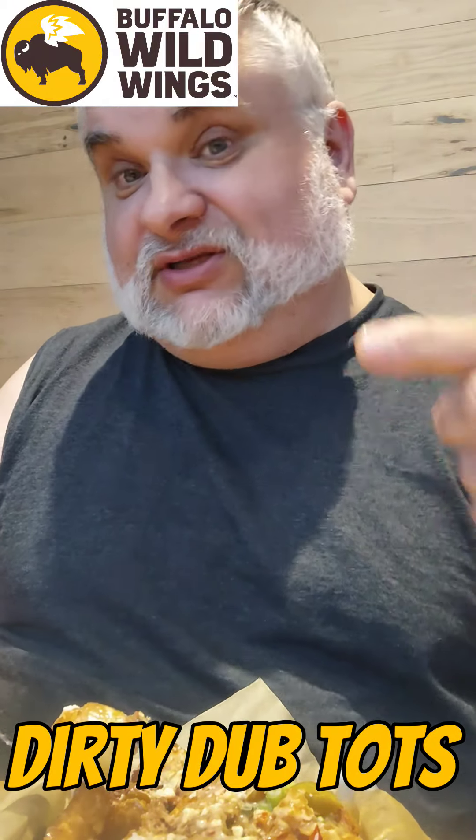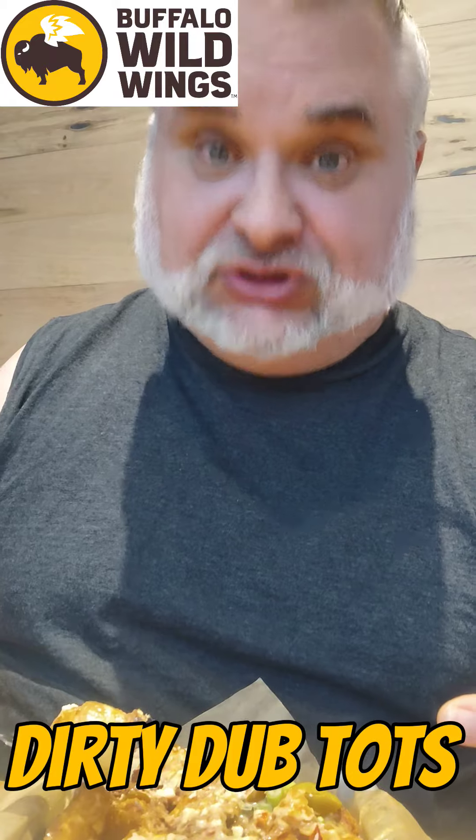The Buffalo Wild Wings blazing hot challenge was super hot — it burnt me up, but I survived. Thanks for hanging out, god bless y'all. Get out there and enjoy the spice of life, try new things, and explore the culinary adventures that await you. Check out that blazing wings challenge video — it was a great moment. God bless, see you soon, bye!